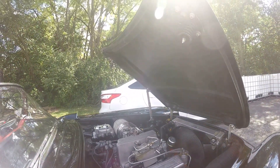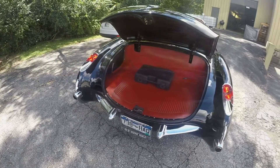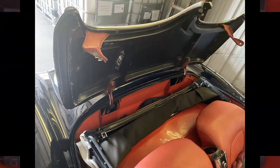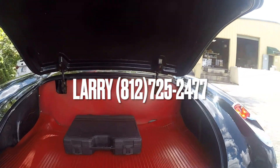This beautiful 1957 Fuelie Resto Mod is located in Charlestown, Indiana and priced at $135,000. If you're interested, make sure you reach out today to Larry at 1-812-725-2477.